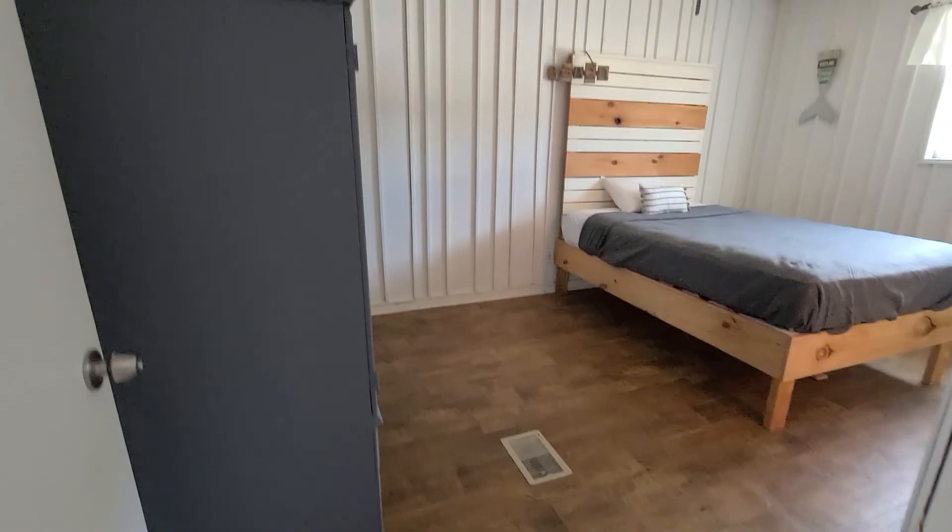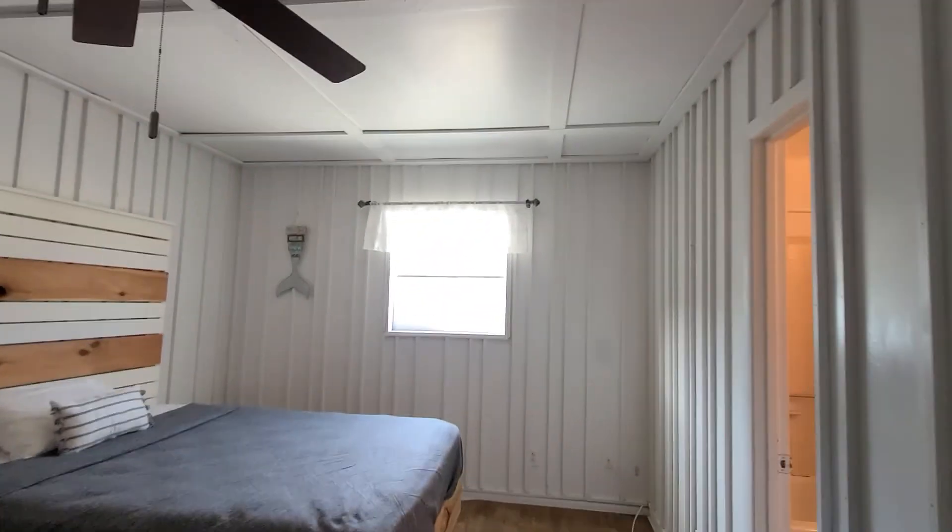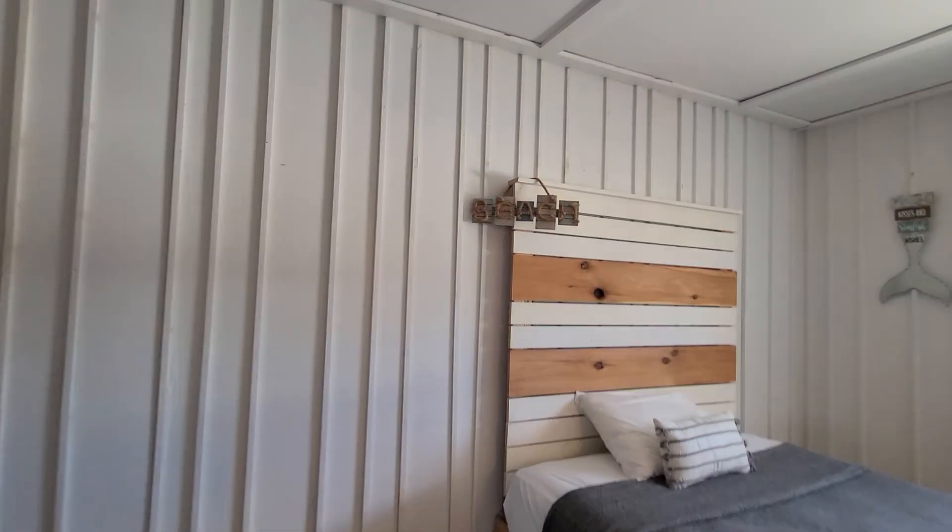Looks like we have a bedroom here and a closet.